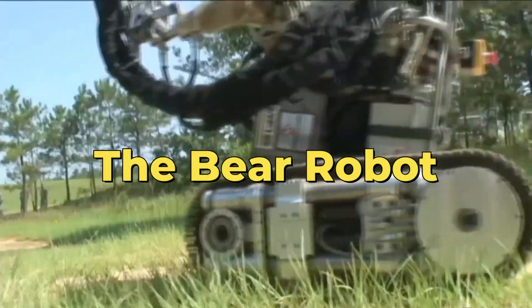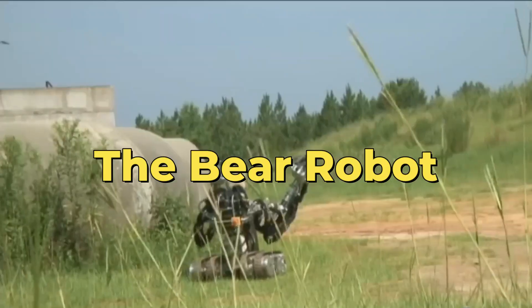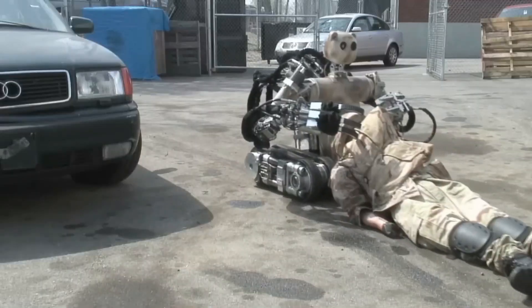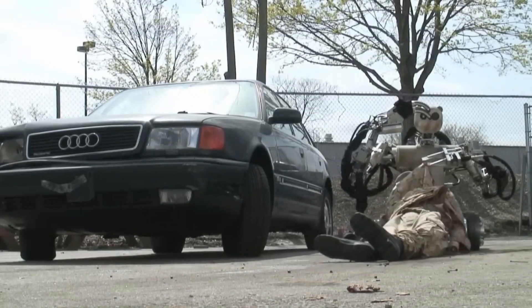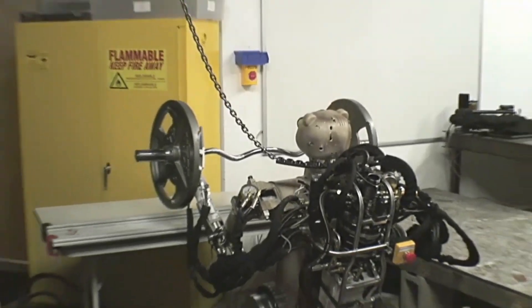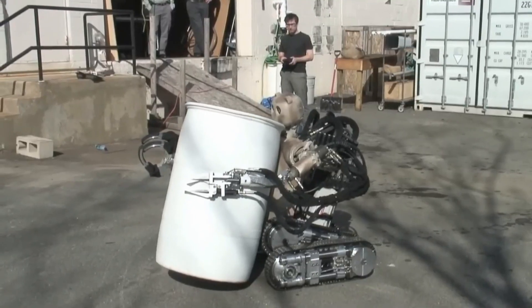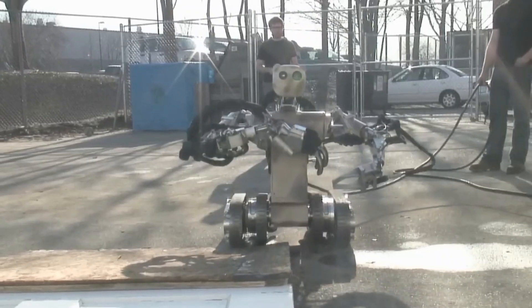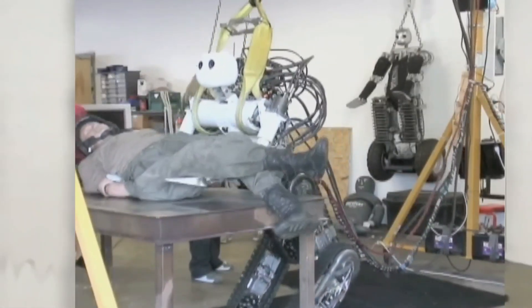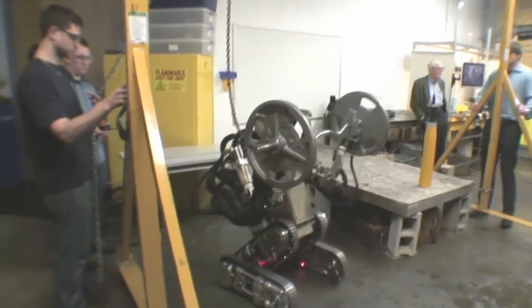The Bear Robot. Meet the Bear Robot, a formidable creation by VCNA Technologies designed to revolutionize military operations. This high-powered robotic ally not only lifts an impressive 270 kg, but effortlessly traverses long distances with its hydraulic drives. Boasting unparalleled mobility with two pairs of tracks, the Bear overcomes obstacles with ease.